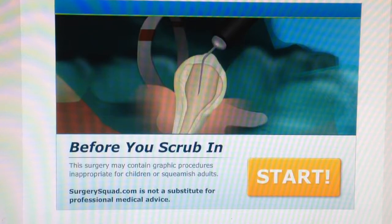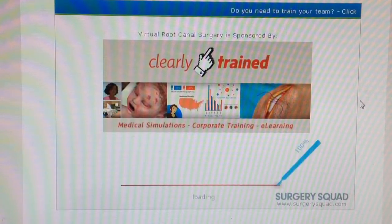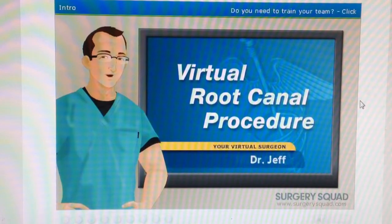Good morning everybody! How are you doing? My name is Lady Weirdness and welcome to Root Canal Procedure from SurgerySquad.com. Paging Dr. Weirdness, you're here for your dental patients. Roger. Alright let's do this! Welcome to SurgerySquad's Virtual Root Canal Procedure. I'm the one and only Dr. Jeff. Yes you are, and I'll be helping you with this surgery today.